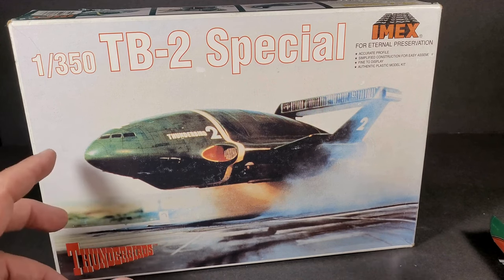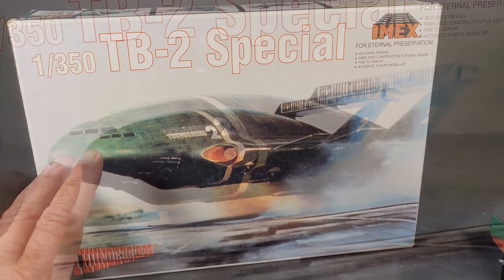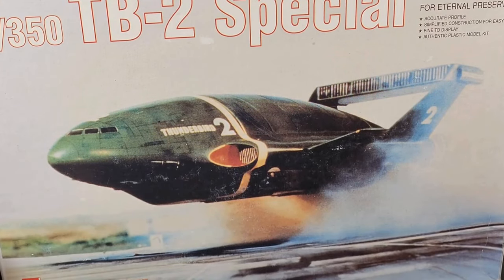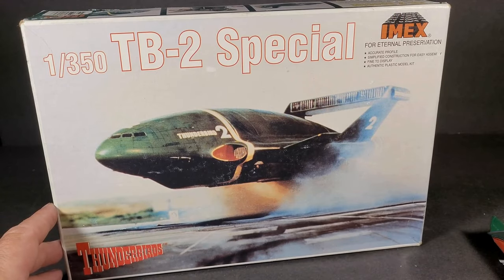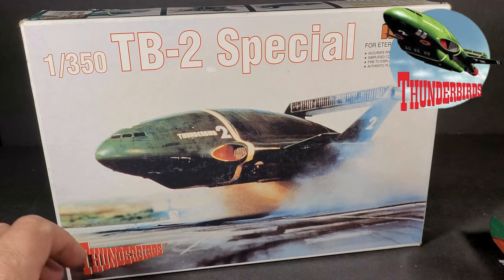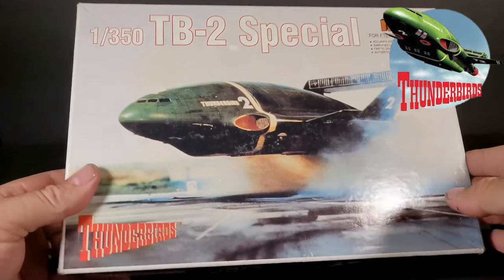This past month — you go through times where you hardly find any at antique stores and that sort of thing, and then all of a sudden you find tons. That's what the last couple months has been — I've found so many models it's ridiculous, and they've all been great prices.